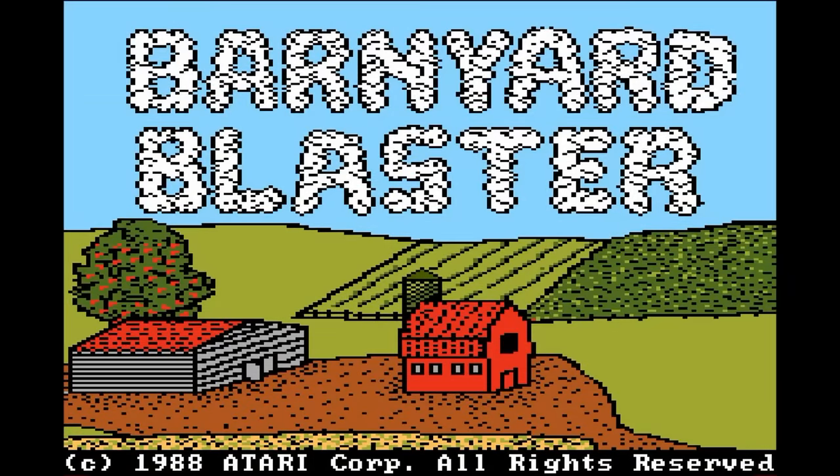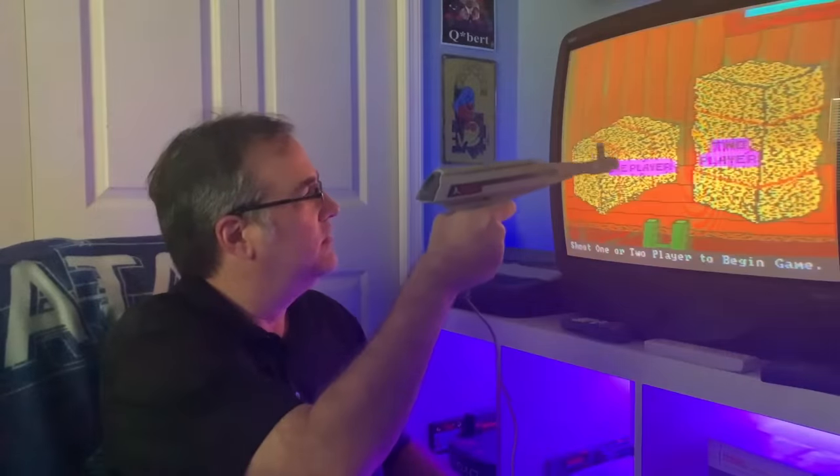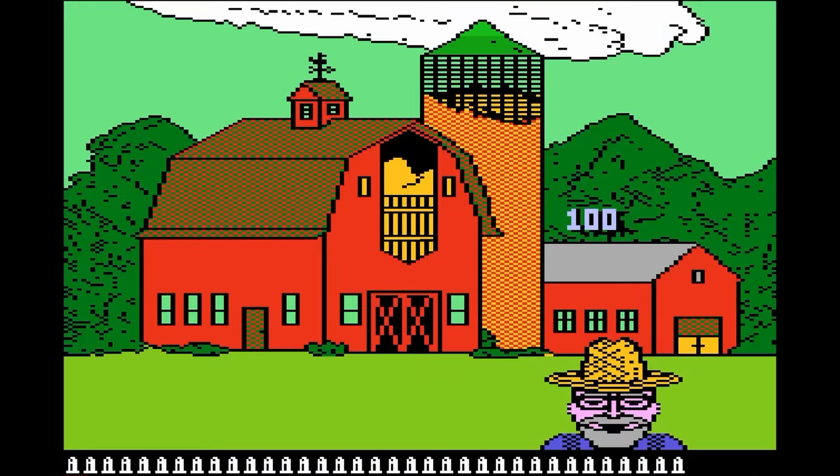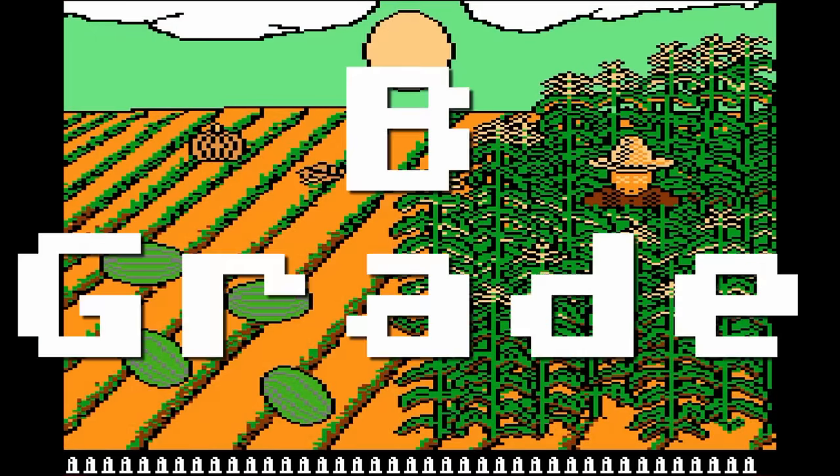Barnyard Blaster — a light gun game where you shoot objects on your grandfather's farm. I do have a light gun but it doesn't work correctly, so I really can't play this properly, but I can play with emulation and it's an okay game. It would be more exciting if there were multiple critters on the screen at once. The graphics are actually pretty nice here. B-grade.